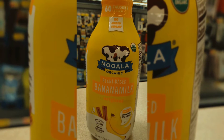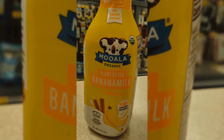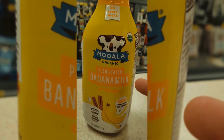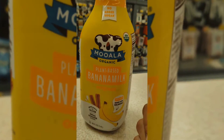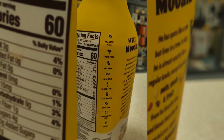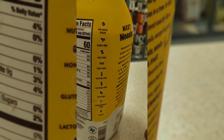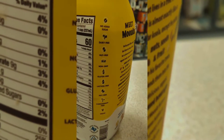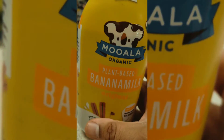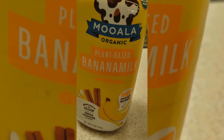I've always wanted to taste plant milk but it's never been in stock. It's been about four or five months, and I finally found some plant-based banana milk today. It's organic, no sugar added, dairy free, nut free, GMO free, gluten free, lactose free, soy free, carrageenan free, and it's vegan. I'm gonna try it today.